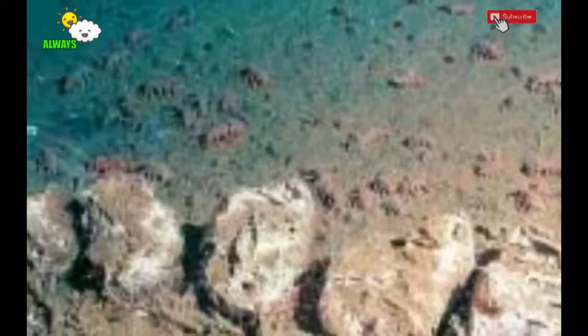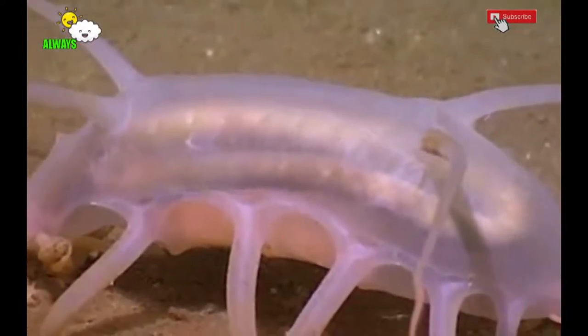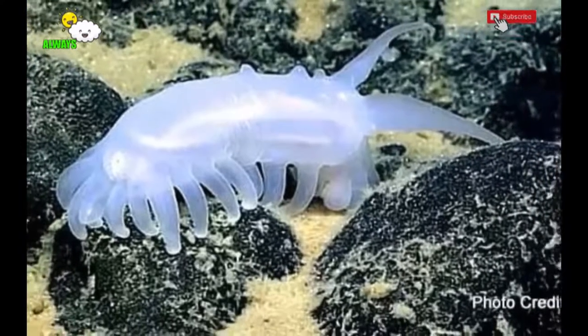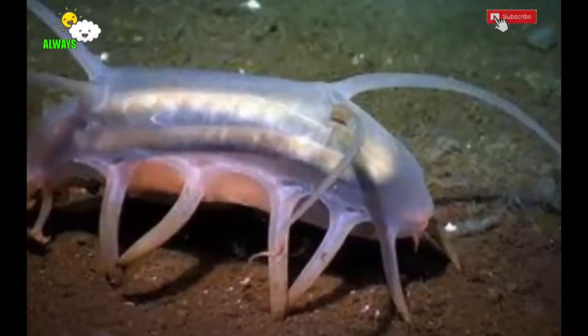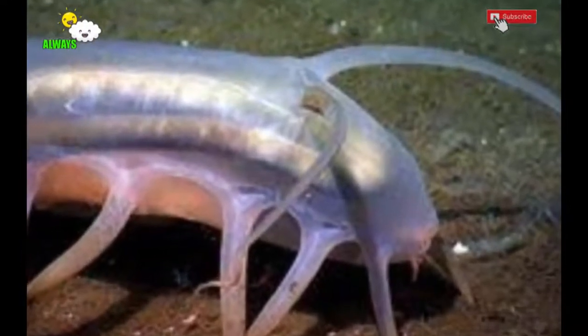Sometimes sea pigs are found in large groups — not because they live in groups, but because they gather when there is delicious and abundant food. They are also known as sea cows because of the tube feet on the sides of their upper body, which are reminiscent of cow horns.